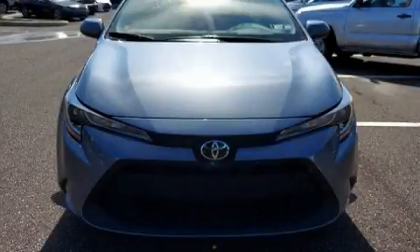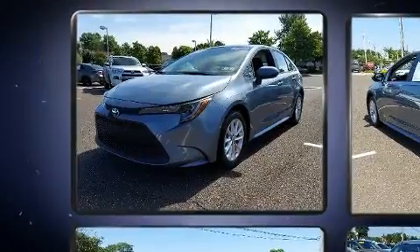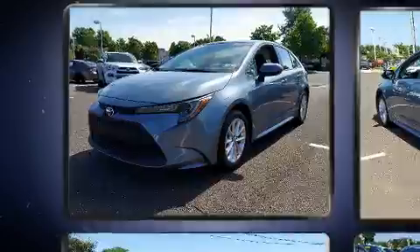Outstanding design defines the 2021 Toyota Corolla. With fewer than 3,000 miles on the odometer, this four-door sedan prioritizes comfort, safety, and convenience.